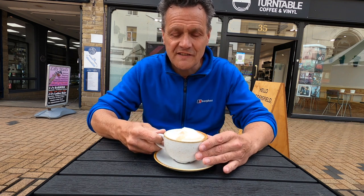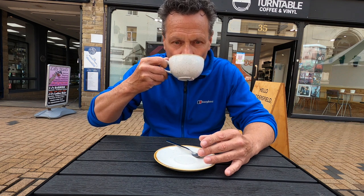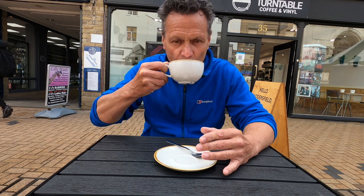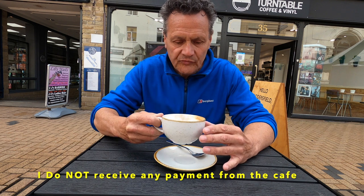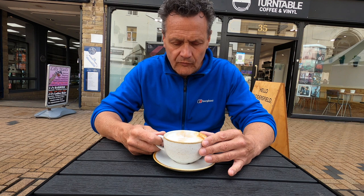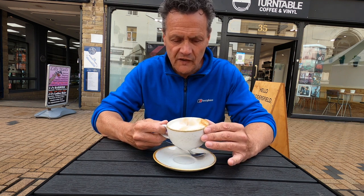And here's the important taste test. Wow, that's delicious! Oh, that's a really nice coffee blend. It bites through the foam — gorgeous aftertaste, silky smooth.